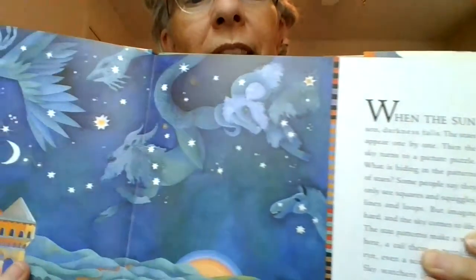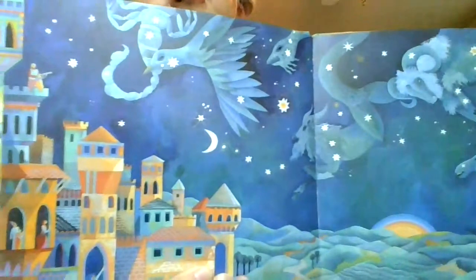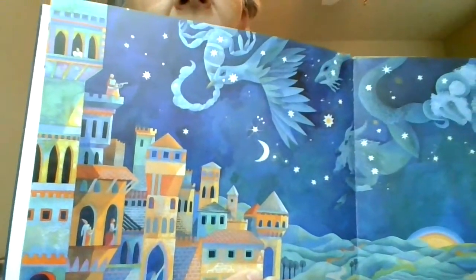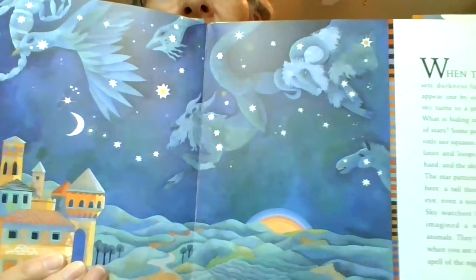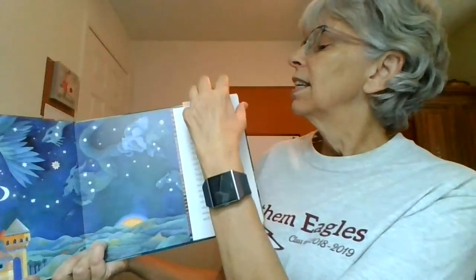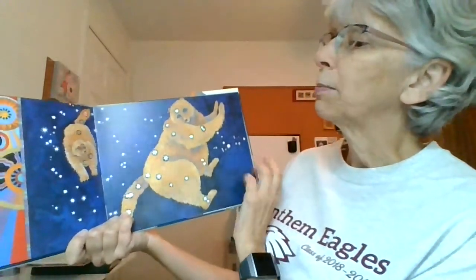Just to show you this wonderful picture of the night time sky — look at all those different pictures, different animals. And this is a cool book too because it's a little glittery and shiny. Some of these are shiny stars and they light up a little bit, they reflect the light a little bit.